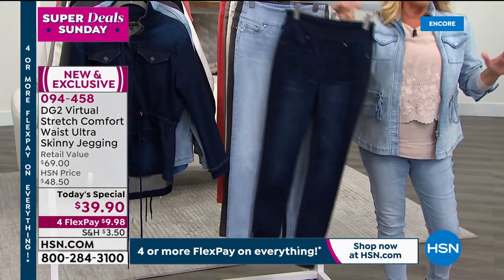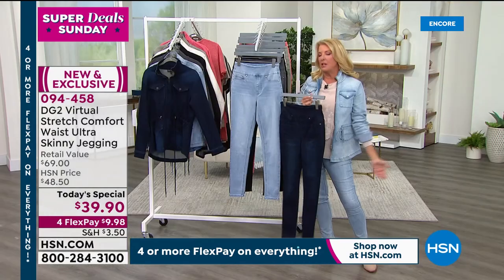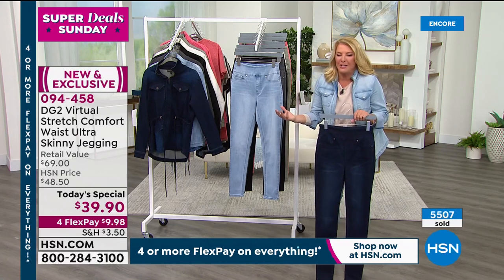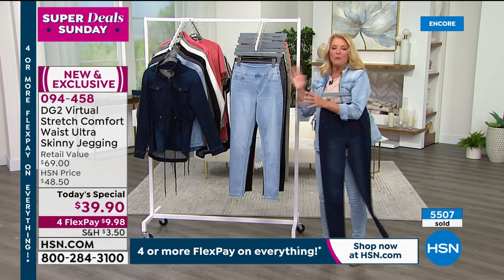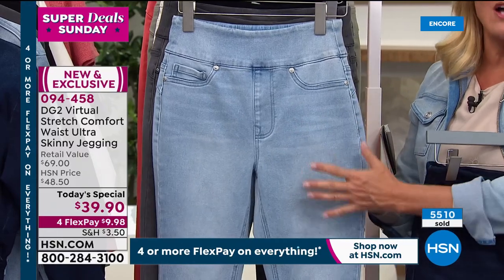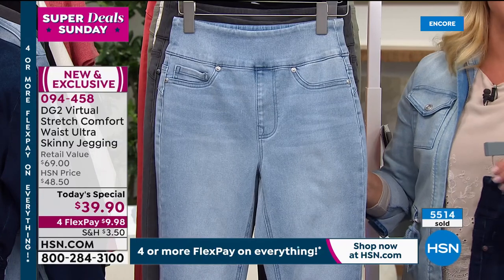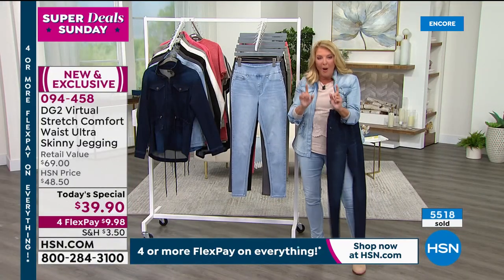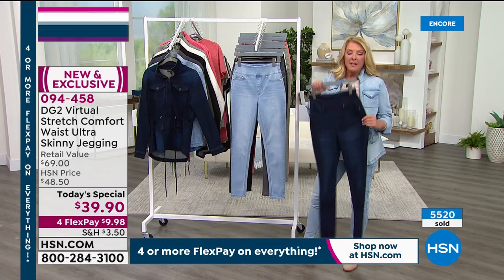If you've ever wanted to try Diane's line — maybe you're brand new — here's what to do: grab a pair tonight, use our flex pay, you've got 30 days, wash them, dry them, wear them. If you don't absolutely fall in love with them you can send them back for a refund in 30 days.